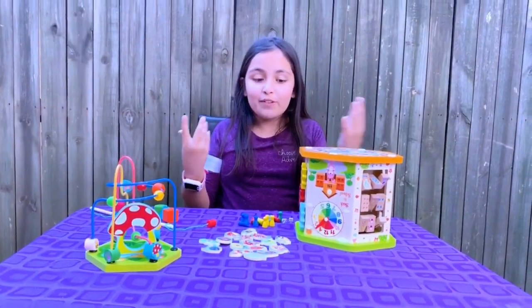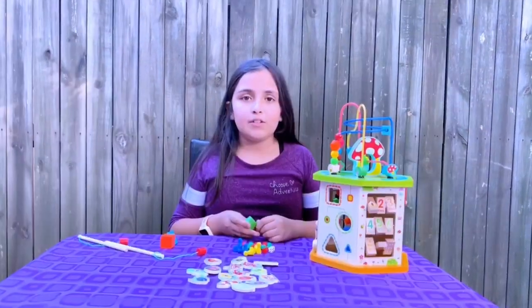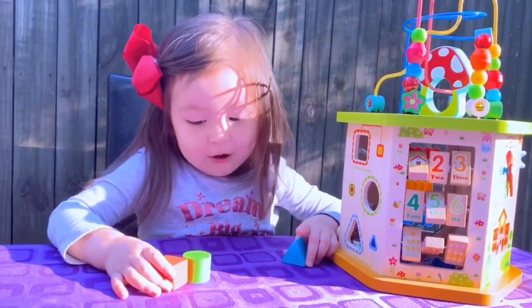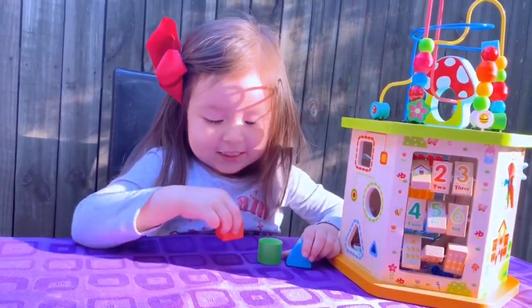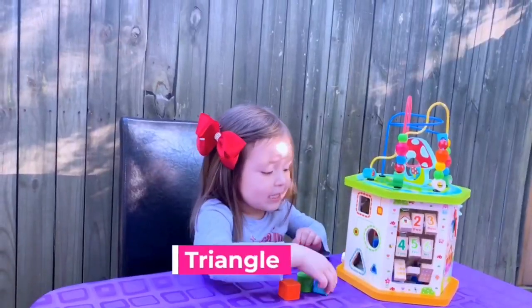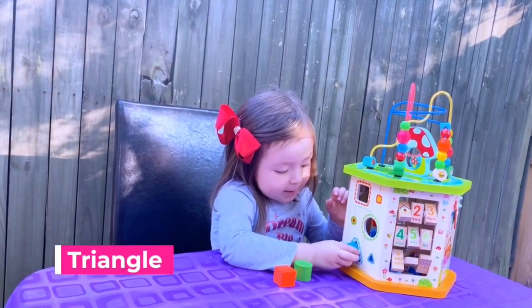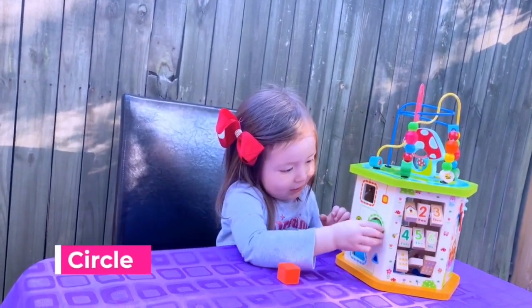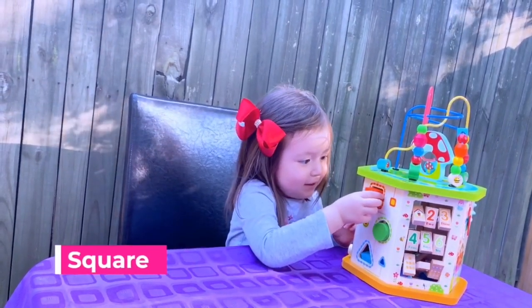Let's see how my sister is learning with this amazing product. She's learning about shapes: this is a triangle, a circle, a square. This is a triangle, a circle, a square.